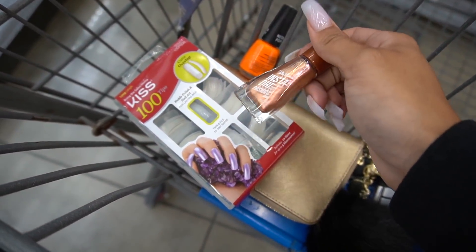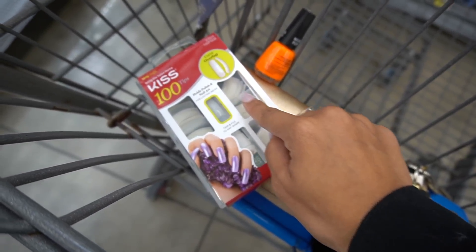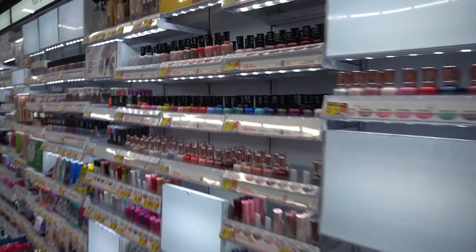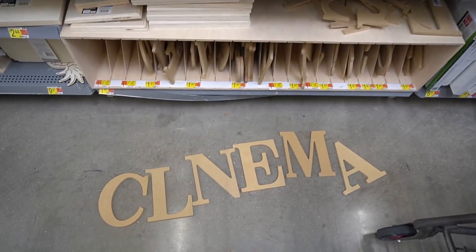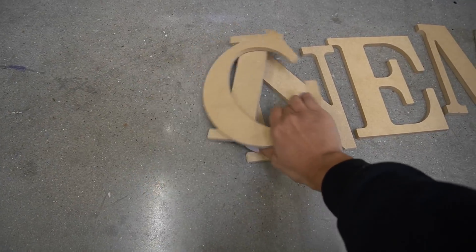I'm at Walmart for the hundredth time getting some last minute things. I just dropped Ziya off at school. I needed stuff to do my nails for my BAPS costume — I'm going to mix two colors to get the color she has in the movie. I'm also getting these nail tips to make my nails longer because hers are super long and curved, and I'm going to glue these as extensions on my nails. I'm also still wanting to make an entrance sign — 'Raven Elyse Cinema' — for the entrance. I found these wooden letters at Walmart. They don't have an I, but I think I can cut the L to make one.